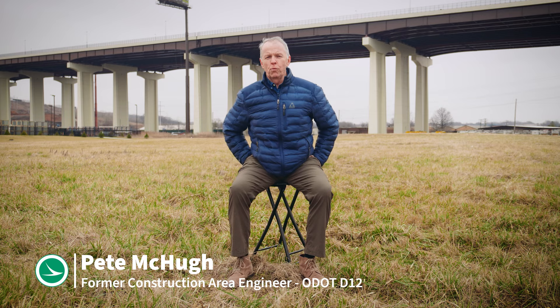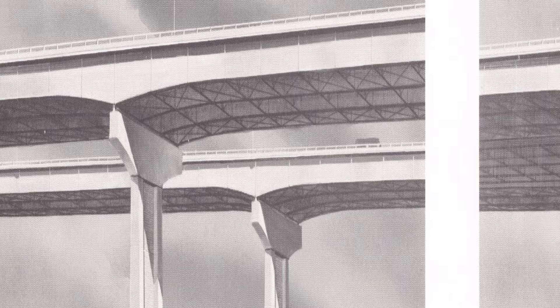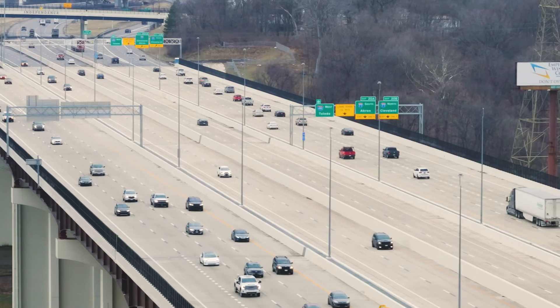The Valley View Bridge project has been in the works since the early 1970s. There was a conceptual drawing of a third bridge in the middle, so back then the engineers had the foresight to anticipate the need for this bridge. I-480 in this segment is the busiest roadway in the state of Ohio, making it a vital piece of infrastructure for the state.